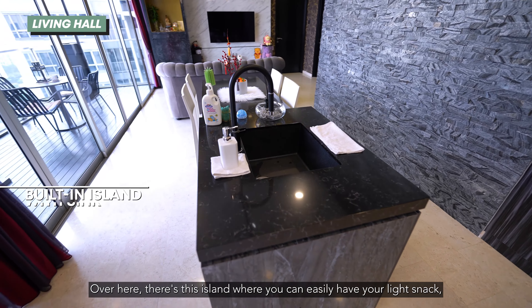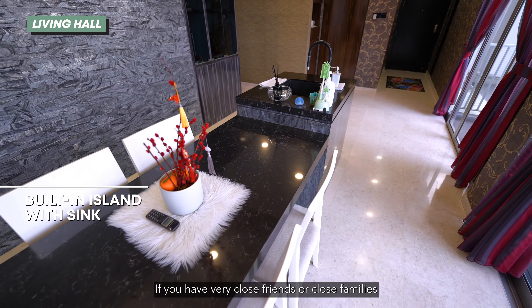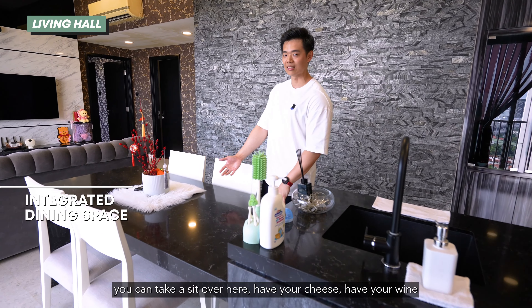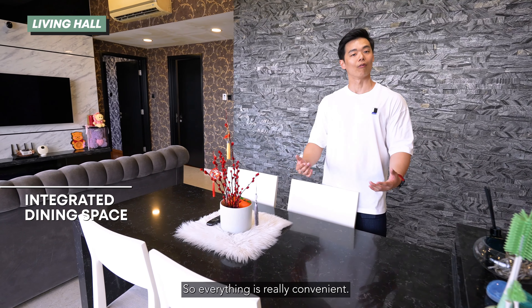Over here there's this island where you can easily have your light snacks. You can clean your hands over here. If you have very close friends or close family where you want to have a wine and dine night, you can take a seat over here, have your cheese, have your wine, and easily just clean your hands. So everything is really convenient.